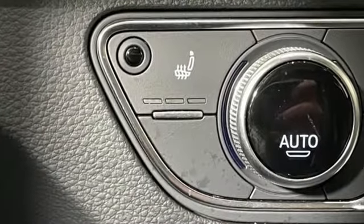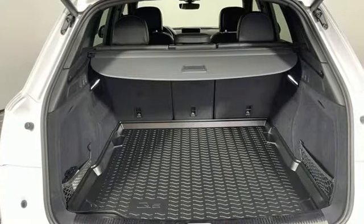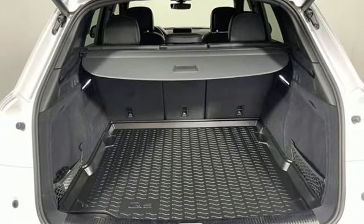Dual zone climate control, Bluetooth wireless audio streaming, front heated sports seats, memory exterior door mirror settings, and an intercooled turbo V6 engine.